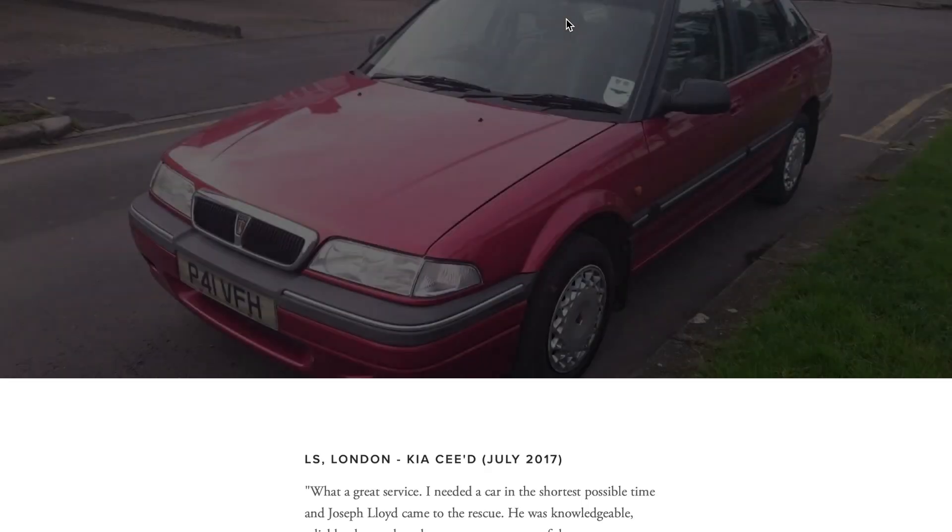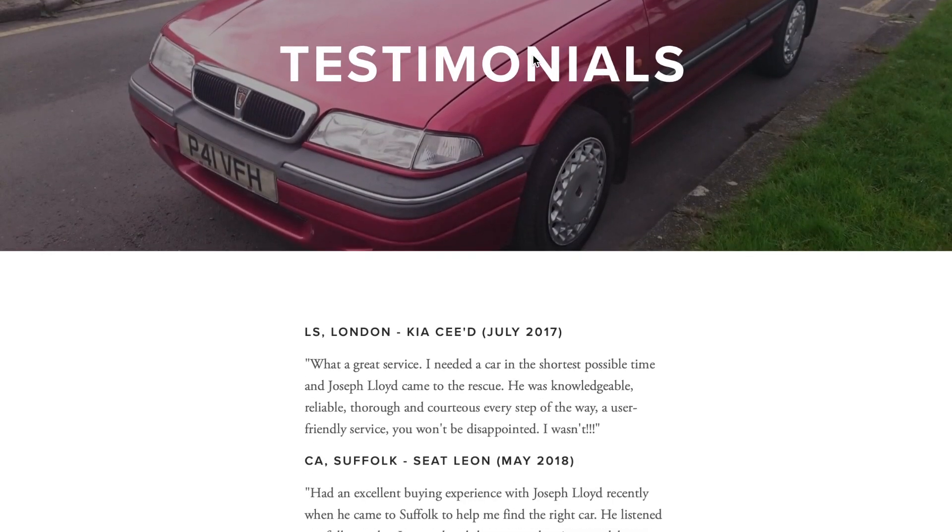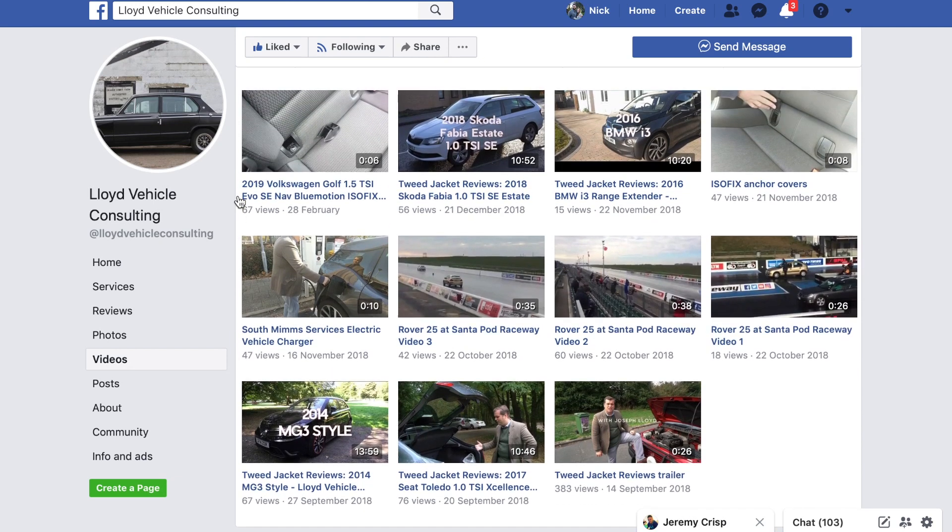Thank you for watching this episode of Tweed Jacket Reviews. My name is Joseph Lloyd and I'm an independent vehicle consultant — I find cars for people. Please subscribe to the channel, like this video, and leave a comment below. If you'd like me to source a car for you, my website is www.lloydvehicleconsulting.co.uk — please use the contact me page. I've also got a Facebook page at facebook.com/LloydVehicleConsulting.